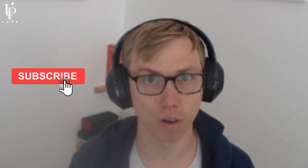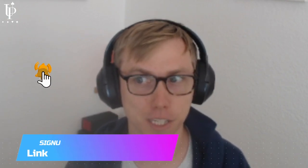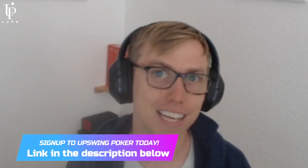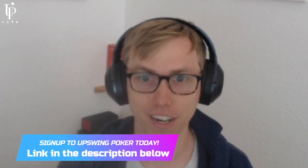Seems like a good spot to end the video with that well-played and well-timed bluff catch from Gazi B. Great stuff from him there. If you picked up a thing or two today, like this video or comment below to let Gazi know. If you want more high-value training like this, including the entirety of Gazi's Micro Stakes Play and Explain series, sign up for the Upswing Lab today. There is a ton of great content in there. Thanks for watching.